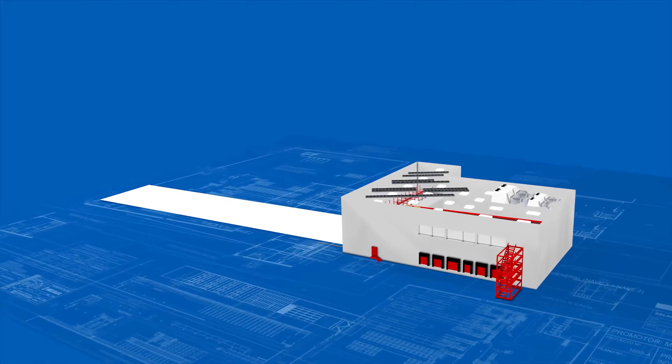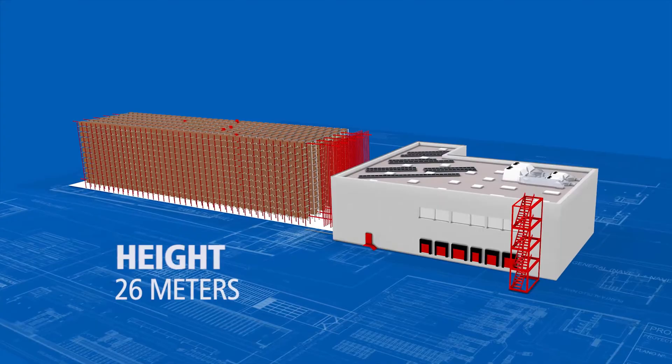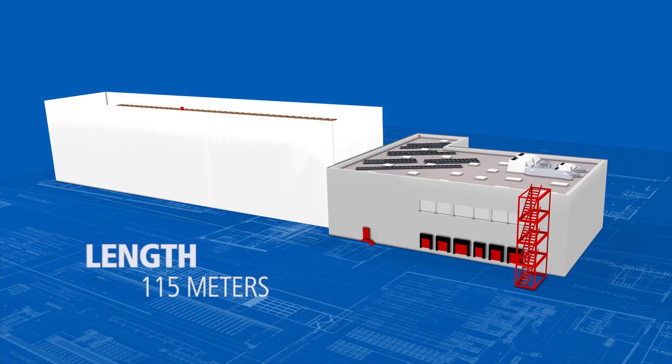This distribution centre, built adjacent to the company's existing warehouses, consists of a mezzanine installation and a 26-metre high, 115-metre long warehouse with five stacker cranes.